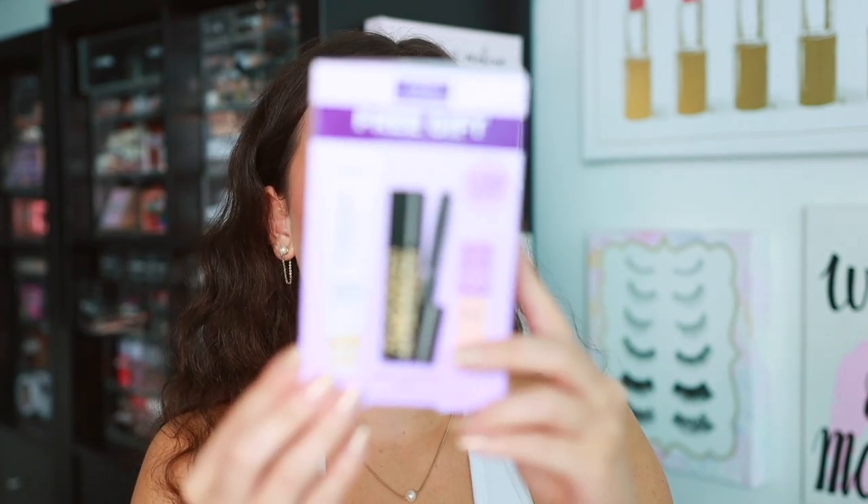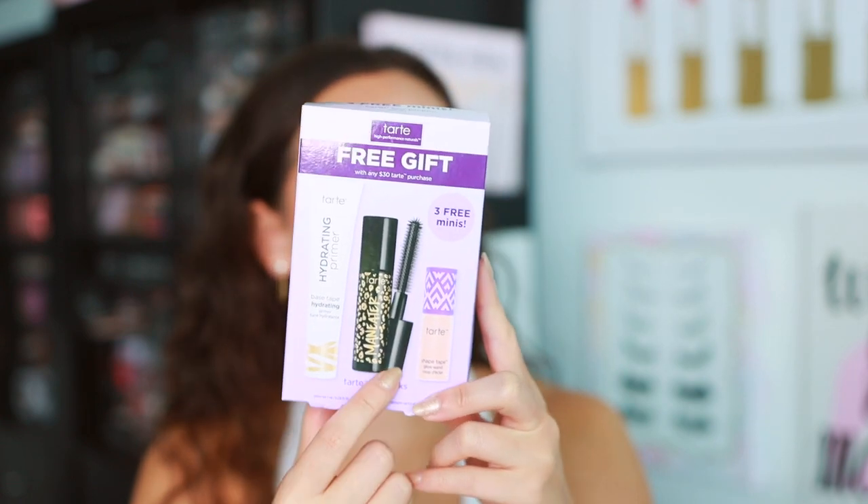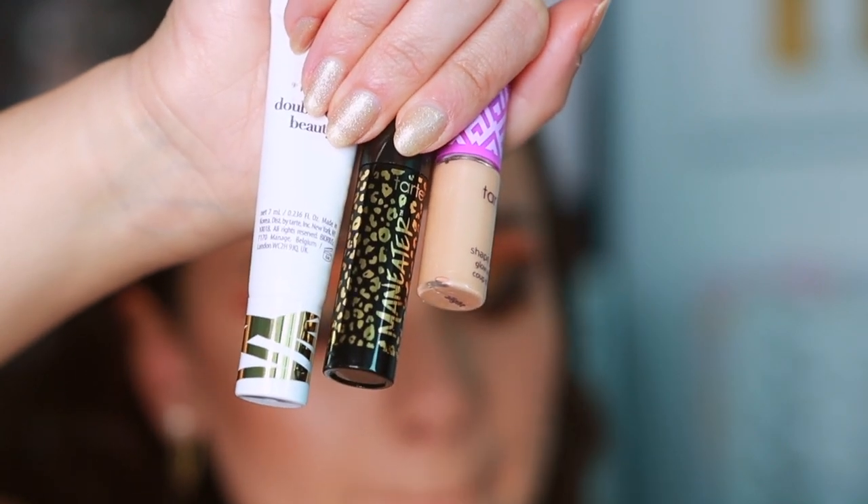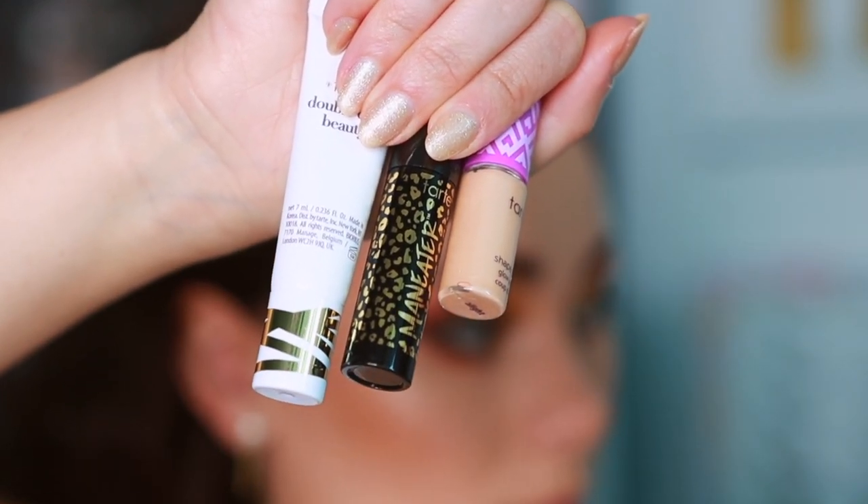There was also a gift with purchase — it's actually kind of good. It's a free gift with any $30 Tarte purchase at Ulta. It comes with a Base Tape Hydrating Primer, Man Eater Mascara, and the Shape Tape Glow Wand. I've never tried any of this. I normally give these away, but I want to try these too — I'm interested in all of them.